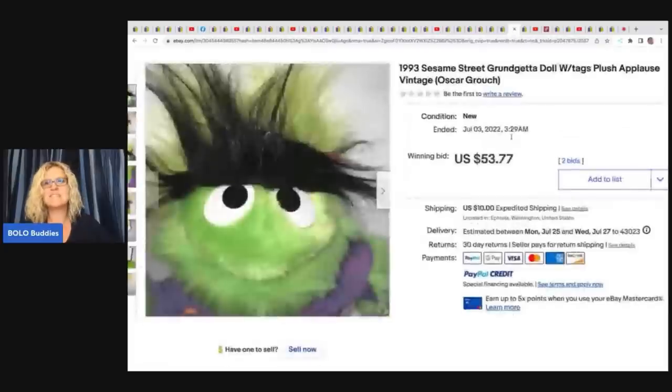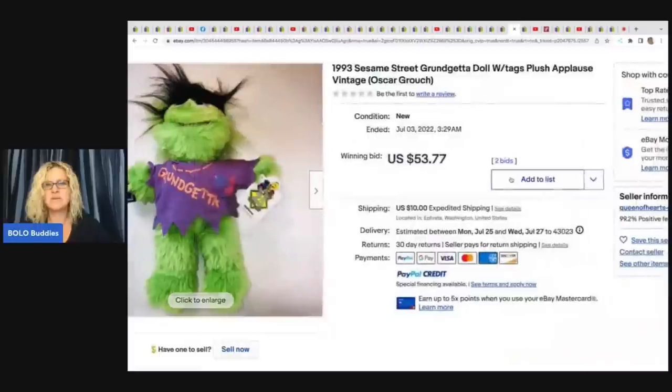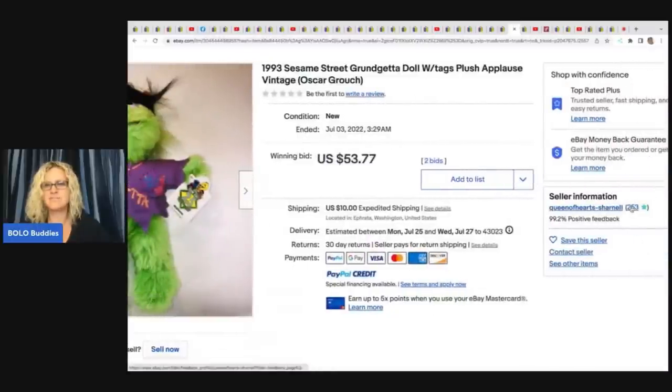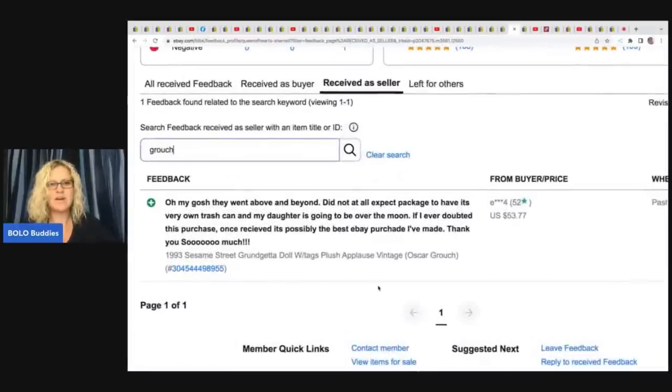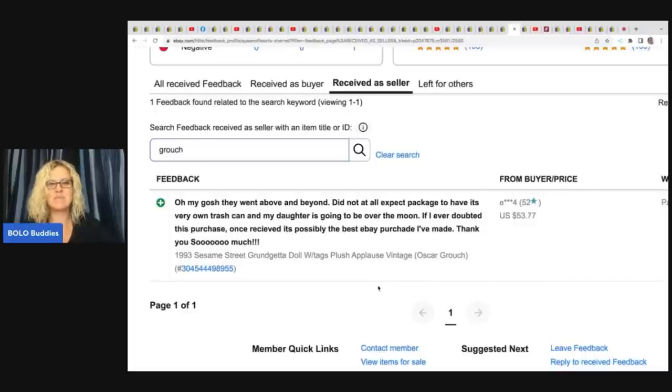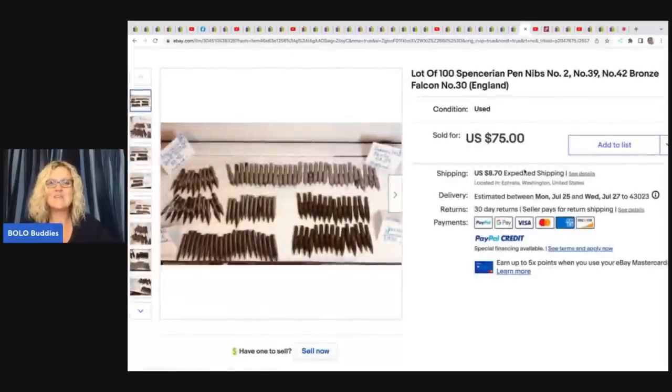The next item is a 1993 Sesame Street Grover doll with tags that sold for $53.77 on auction. She went the extra mile on packaging — she took a trash can and decorated it, making a little house for the plush. The buyer left feedback saying they went above and beyond, that they didn't expect the package to have its very own trash can, and that it was possibly the best eBay purchase they'd ever made. So for somebody who's artsy, that's just a fun little thing to do — and she got awesome feedback.